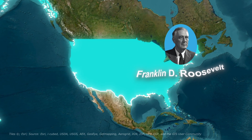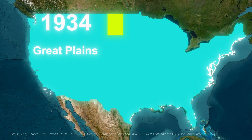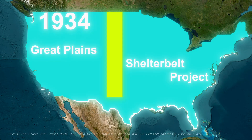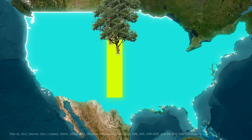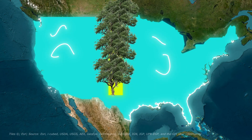President Franklin D. Roosevelt's solution seemed almost too simple: plant trees. In 1934, he launched the Great Plains Shelter Belt Project — a plan to create a living wall of trees running north-south across the plains to break the prevailing winds.